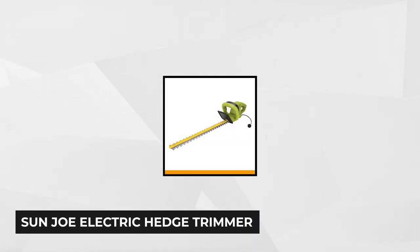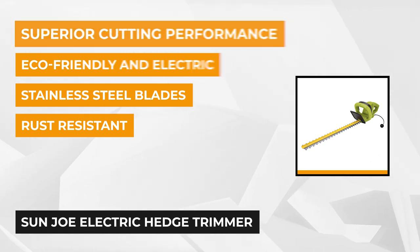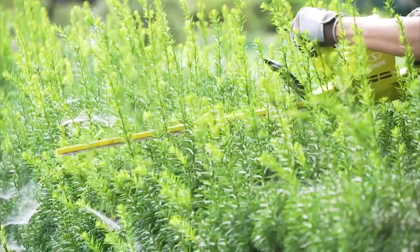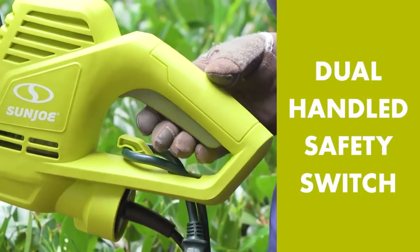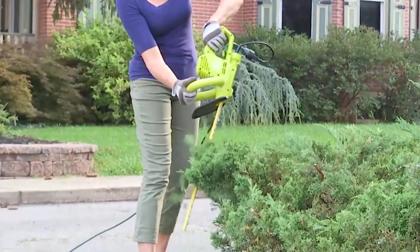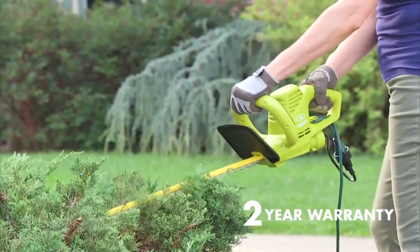At number four is the Sun Joe electric hedge trimmer, a tool designed for superior performance. It comes with a 3.5 amp motor that sets a 22 inch dual action blade into action, delivering a cutting capacity of 0.63 inches. Made from stainless steel, it gives excellent protection against rust and has great precision while handling tasks. It reduces the strain of those long cutting hours and has thoughtful safety features like a blade sheath for safe storage, dual-handed grip, and front hand guard to protect against accidental blade contact. This trimmer weighs just five pounds, minimizing user fatigue, and its sleek design makes it easy to handle and move.